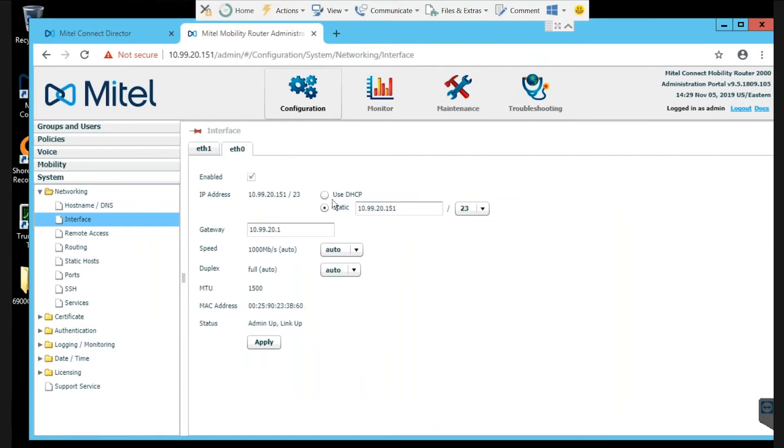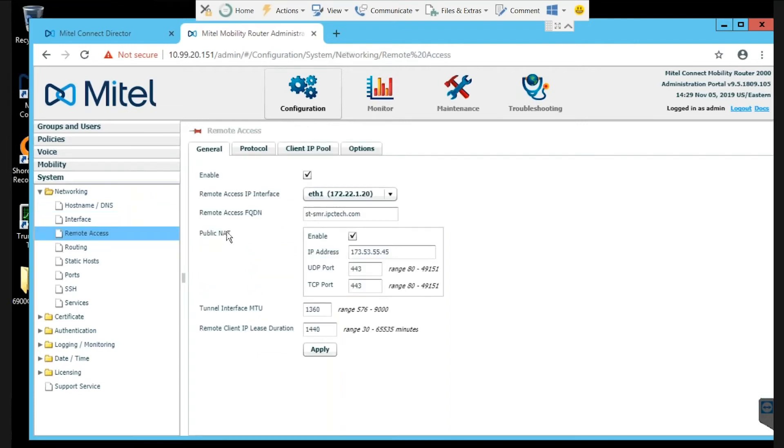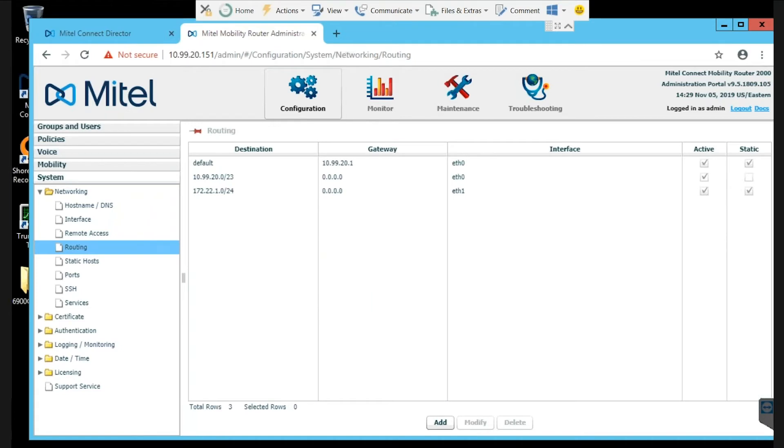Under network interfaces: Ethernet 0 sits on my private voice network; Ethernet 1 sits in my DMZ as a separate IP range. For remote access, I have a remote access FQDN that is in my public DNS, resolves to this IP address, and matches against my valid third-party certificate domain, which allows that connection to be secured. Routing is not really needed unless you have multiple remote sites in your private network.